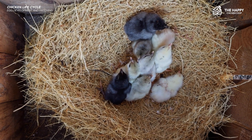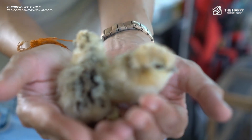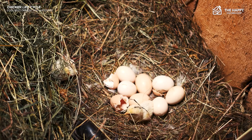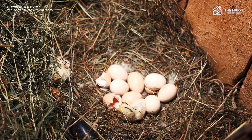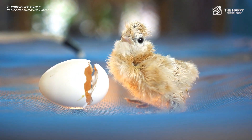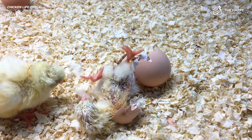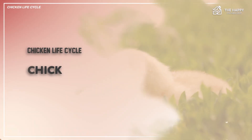When day 21 arrives, you will be greeted by lots of peeping from under mama's skirt. When chicks initially hatch they are wet, but they soon dry off and turn into those cute little fuzz balls. A short time before hatching, the chick will absorb all the nutrients from the egg into its body. Those nutrients will sustain a chick for about 24 to 72 hours.